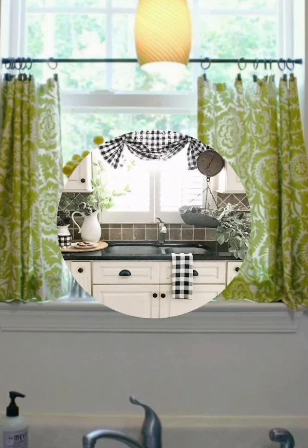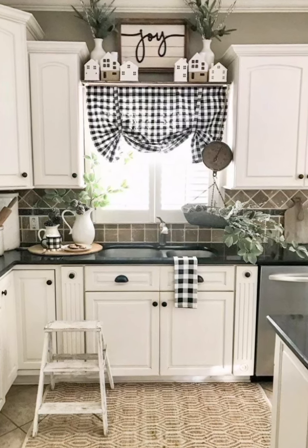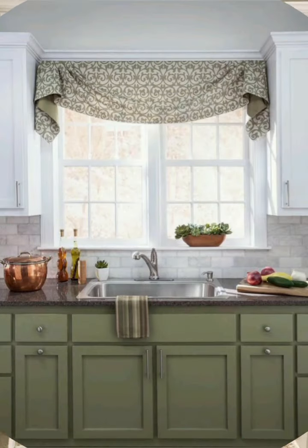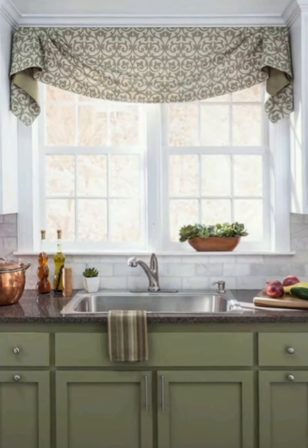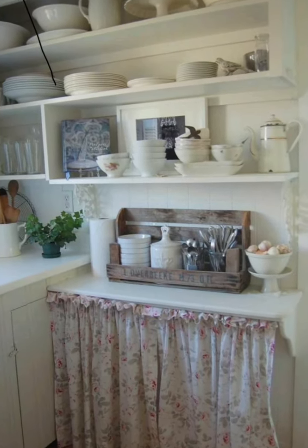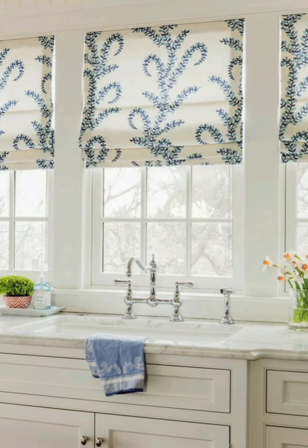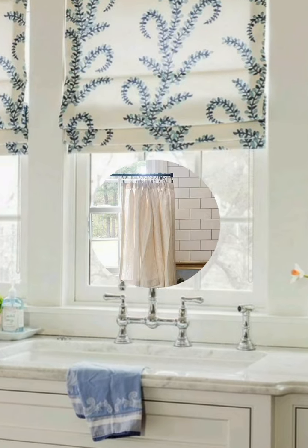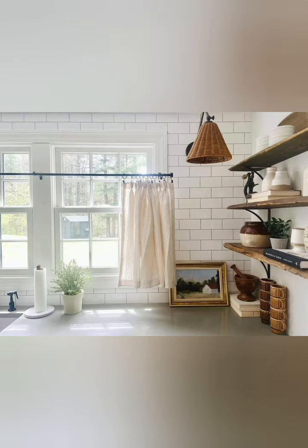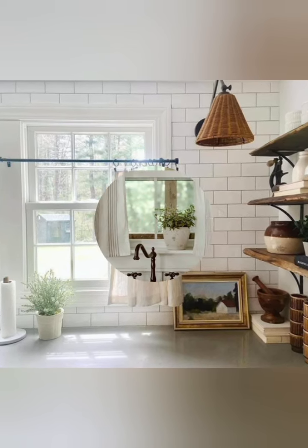You can choose curtains with a subtle pattern or texture, or you can add a valance to the top of your curtains. Number nine: think about the placement of your curtains. If you have a window above your sink, you may want to opt for a shorter curtain that won't get in the way. If you have a window seat or want a cozy look, you can choose curtains that frame the space.